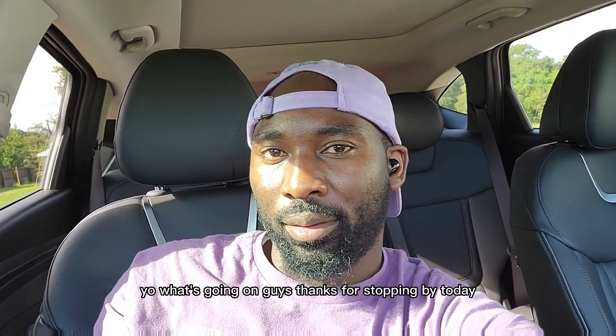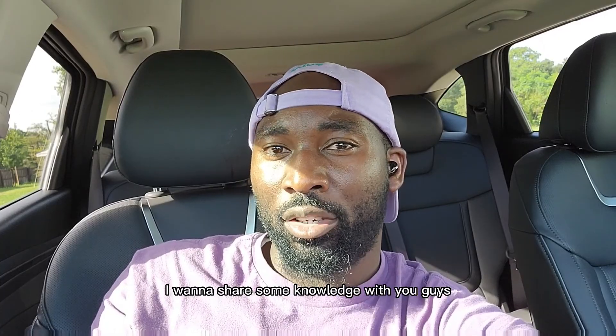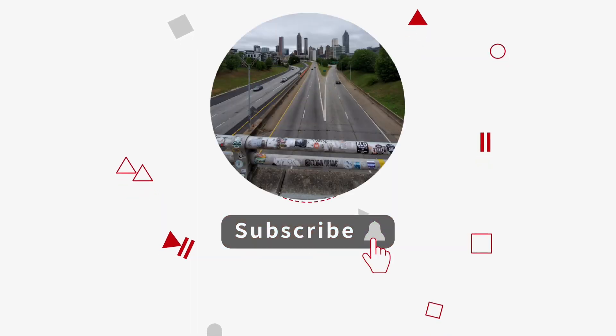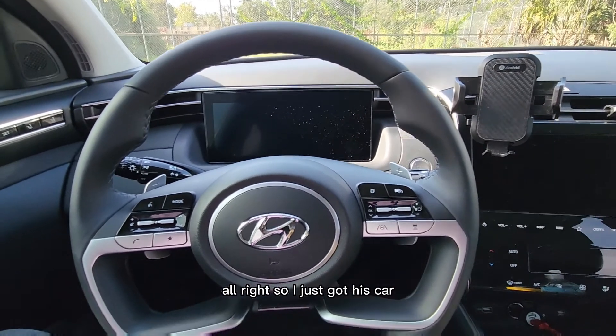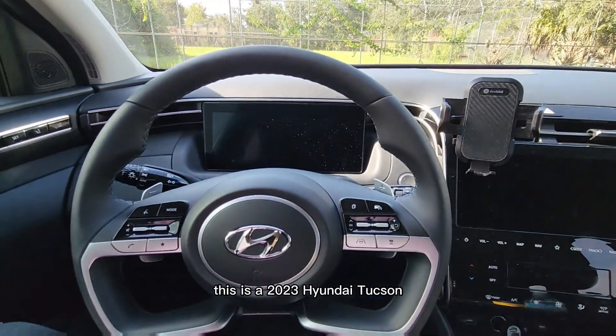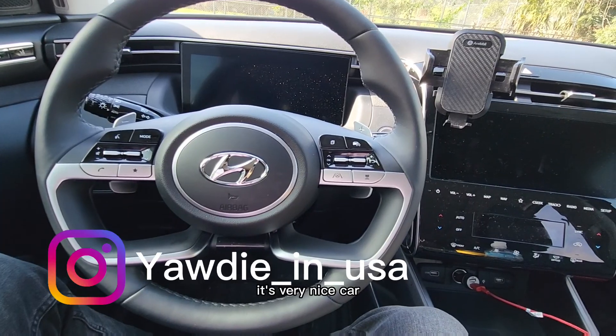Yo, what's going on guys, thanks for stopping by. I want to share some knowledge with you guys, so stick around. I just got this car — this is a 2023 Hyundai Tucson. It's a very nice car.